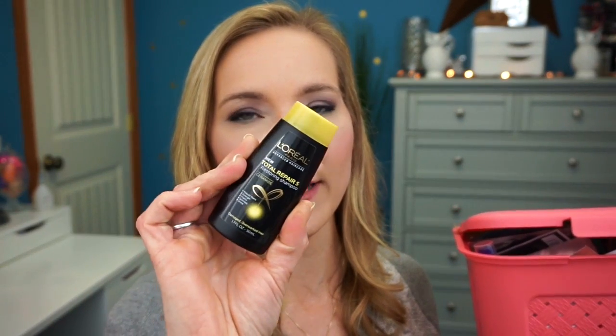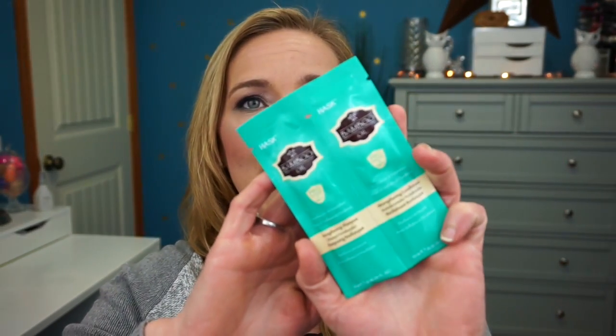Now we're on to the hair care samples. The first pull is the L'Oreal Total Repair 5 Restoring Shampoo — L'Oreal has some good products and they're affordable since they're at the drugstore. The second is the Hask Bamboo Oil strengthening shampoo and conditioner — it's free of sulfates and parabens. I've never tried this before, so I'm excited. I had a Hask colored shampoo before and didn't love it, so hopefully this is better.